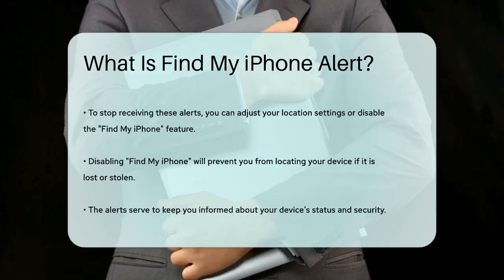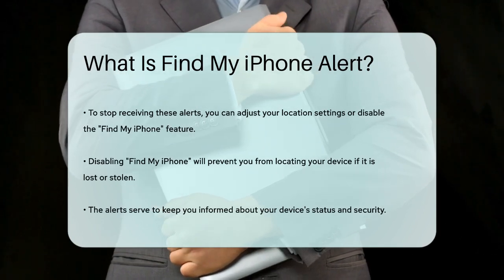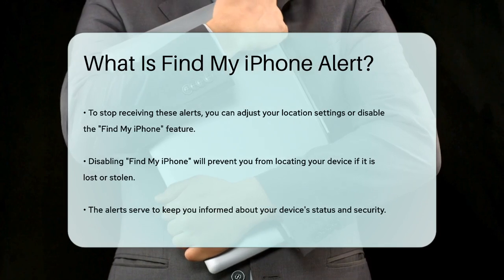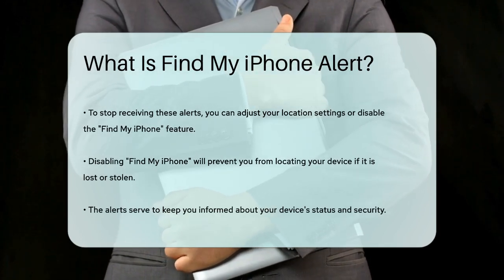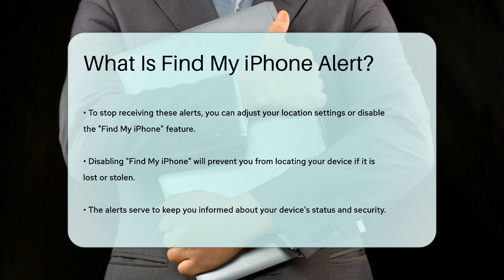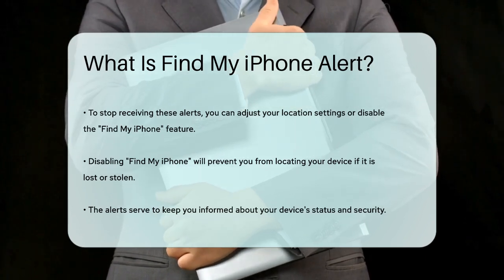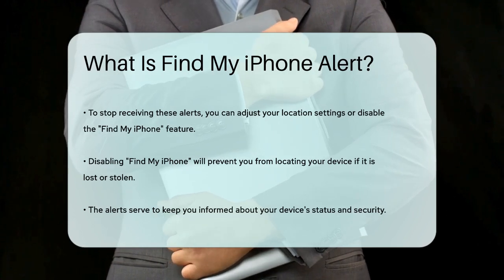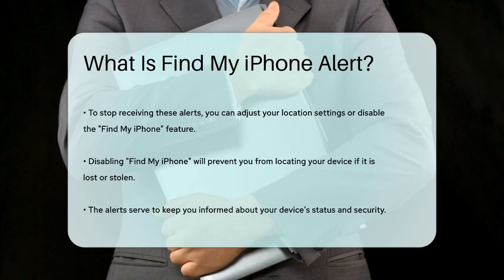If you're receiving these alerts and want to stop them, you can adjust your location settings or even turn off the Find My iPhone feature entirely. However, keep in mind that disabling this feature will prevent you from locating your device if it gets lost or stolen. So the next time you see a Find My iPhone alert, it's not just a random notification — it's your iPhone's way of keeping you informed about the status of your device.